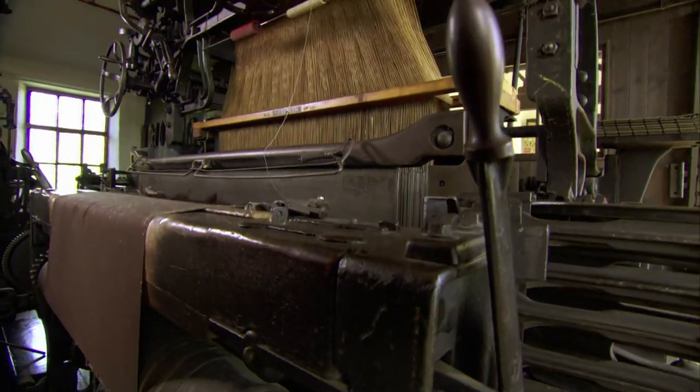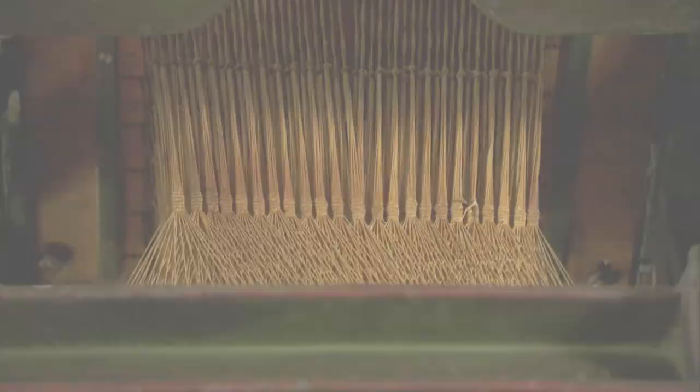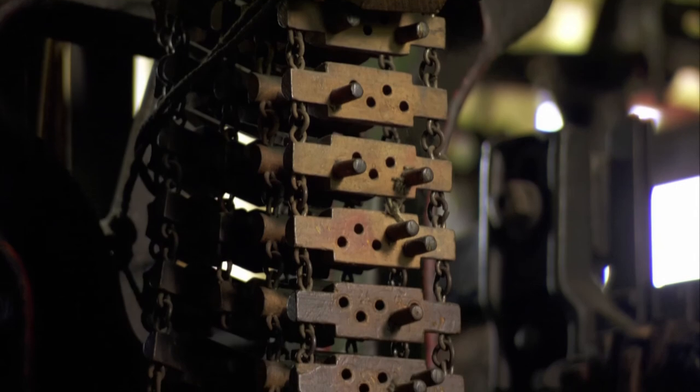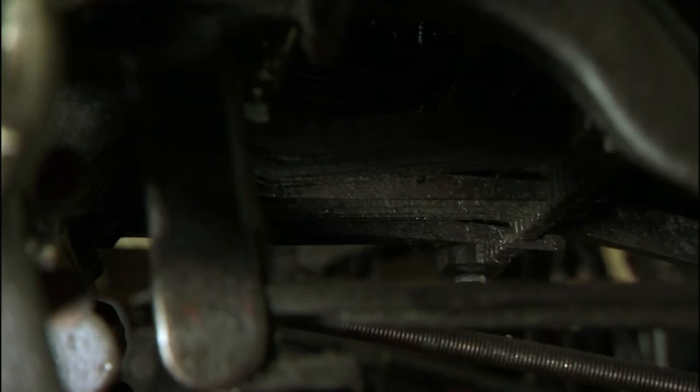Its namesake, Joseph-Marie Jacquard, invented the first of these mechanical marvels in 1801. Until then, this kind of work had to be done by hand and was extremely expensive. His machine used punch cards to control individual threads, and some consider it the first computer ever built.